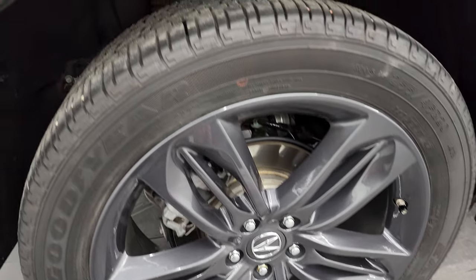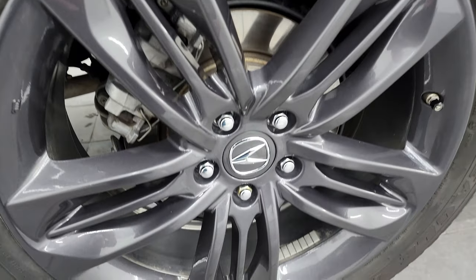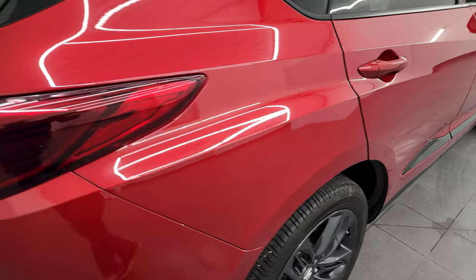Back wheel is in excellent condition as well, and the back tires have just as much tread as the front tires. The underbody looks pretty clean. Four-wheel disc brakes on this Acura coming around to the back of the vehicle.